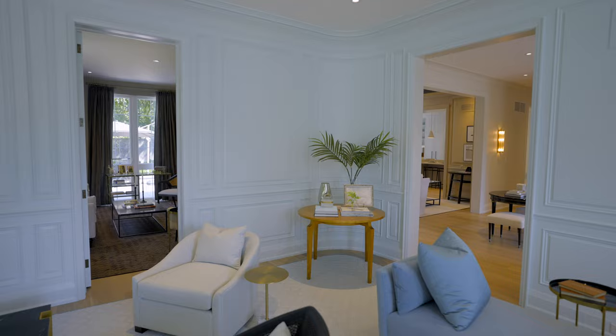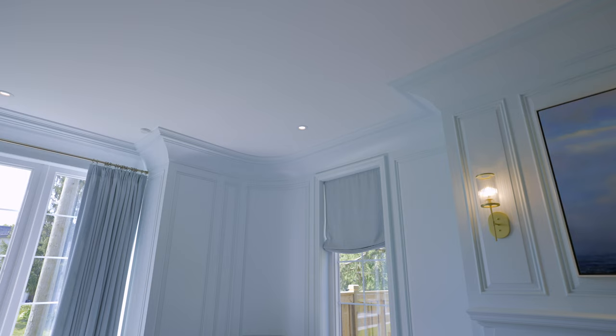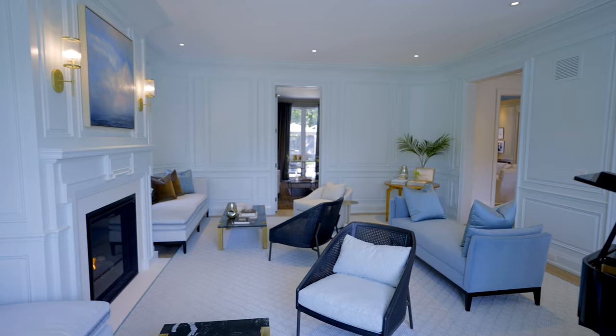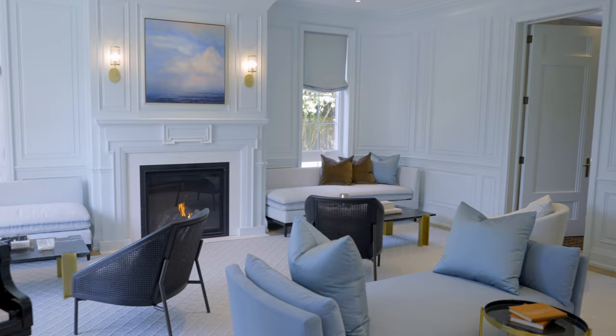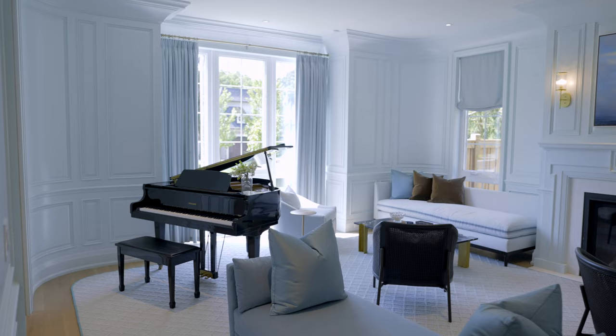Architecturally, we made it quite traditional — traditional raised paneling — but what I did was curve the corners of the room. That's not an easy thing to do because these big panels have to be curved, but it creates a beautiful architectural detail. I created two seating areas where we custom-made sofas that fit into the curve, and there's a wonderful gilded table in one corner and a baby grand piano.